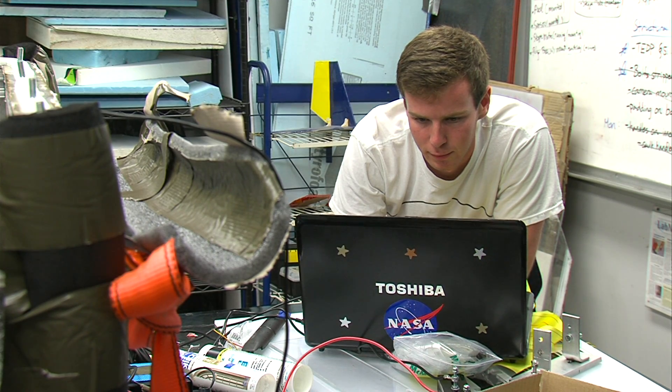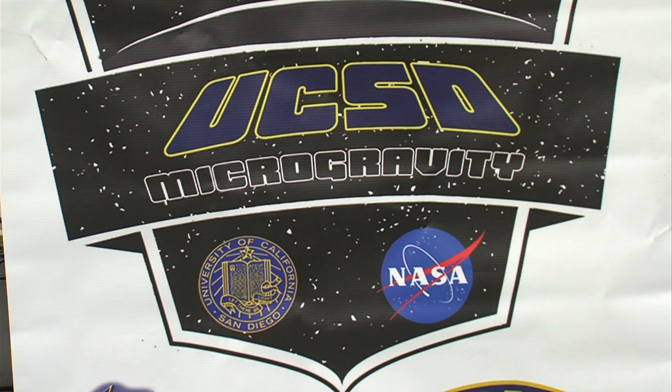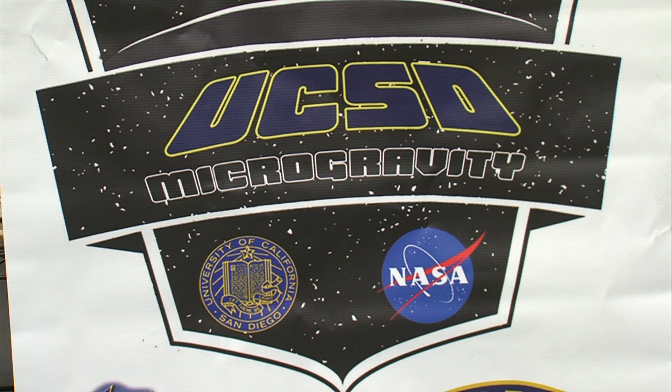Sam Avery led a team of UCSD engineering majors who wanted to see how biofuels burn when gravity is taken out of the equation. They got to pull off their firebug study thanks to NASA's Microgravity University.